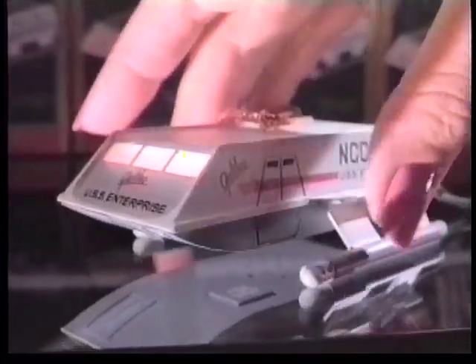Excuse me, I'm interested in the new collector's ornament from Hallmark. The Shuttlecraft Galileo from the Starship Enterprise. Precisely. You know, it lights up when you plug it in. And listen.